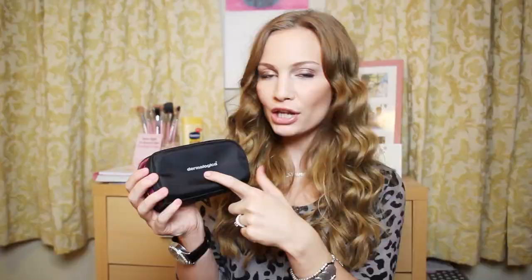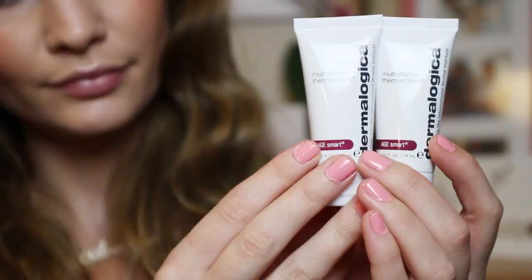The next thing I got is something from Dermalogica. I was really happy about this because that is the only skincare line that we were allowed to use in beauty school, so it's a really good skincare line. It is a little bit pricey, but it does work. The first thing I got — and I got two of them — is the Age Smart Multivitamin Thermofoliant.